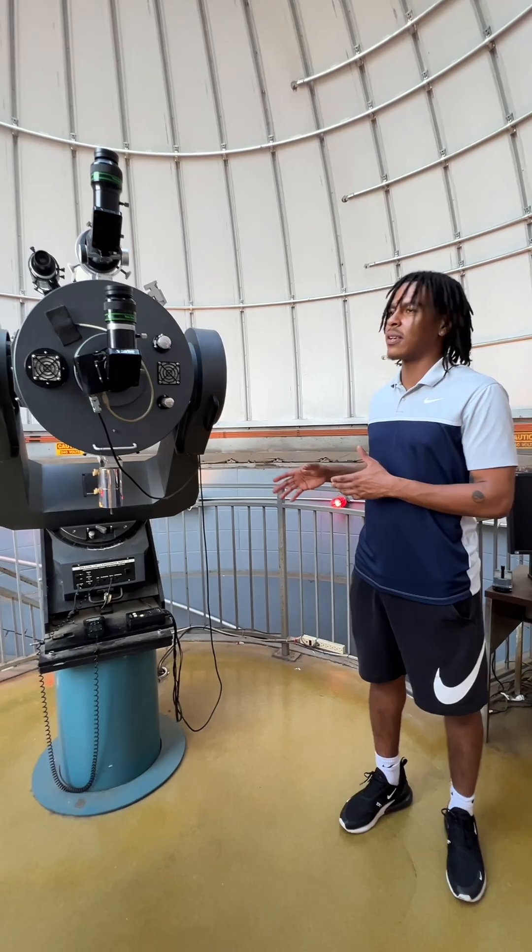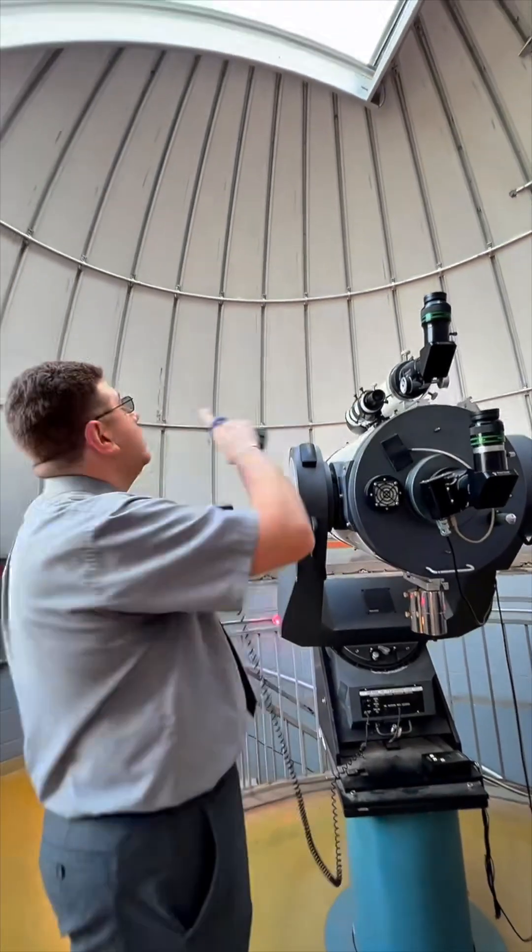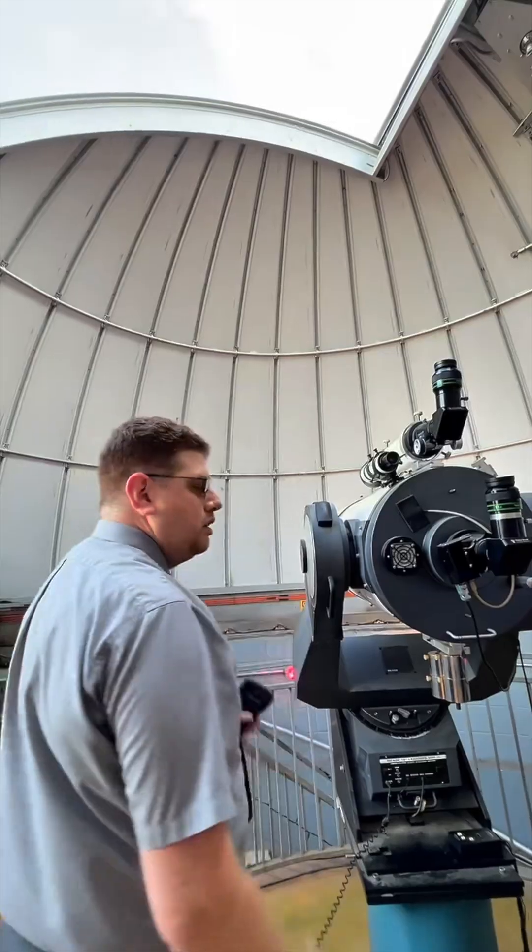How do you move the telescope? The whole telescope can move anywhere in the sky, and then we move the dome so that it's facing the correct direction.